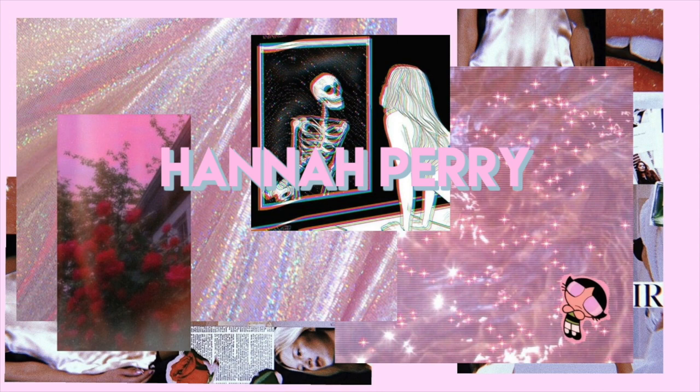Hi guys, welcome back to my channel. Today's video is a birthday get ready with me video. It's just me on my birthday, getting ready. Pretty self-explanatory.